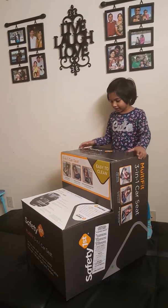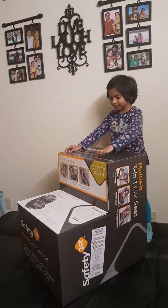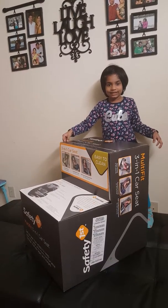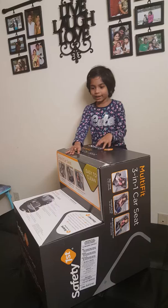Hi guys, today we are going to open my brother's new car seat. Let's see what's inside this. Let's open this up! I'm really excited!